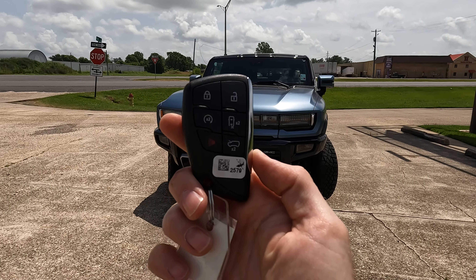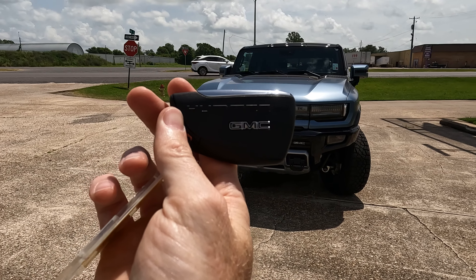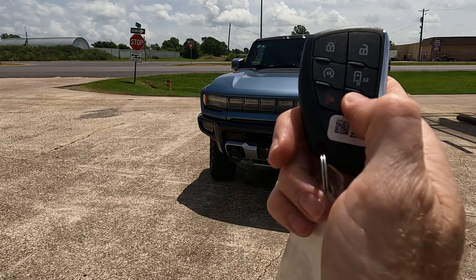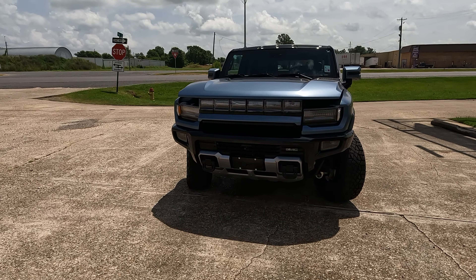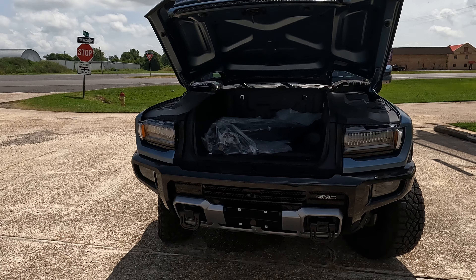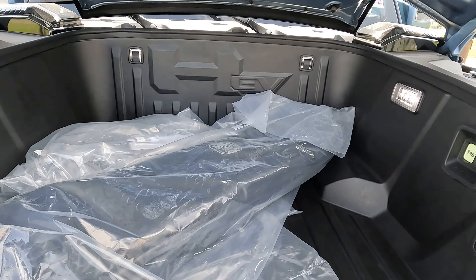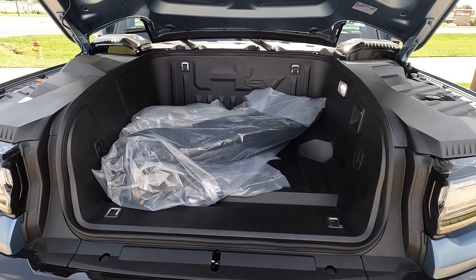Here is your remote for this Hummer EV — it looks basically like any other modern GMC remote except for the Hummer logo on the back. I'm going to open the front trunk by pushing that button twice, and it opens by itself. You'll find some lighting inside the frunk, which helps illuminate the area after dark. Total frunk capacity is roughly 11 cubic feet.